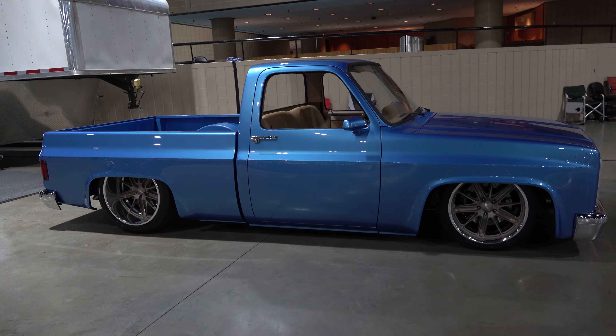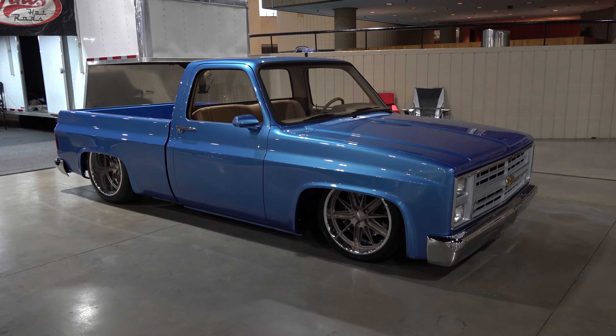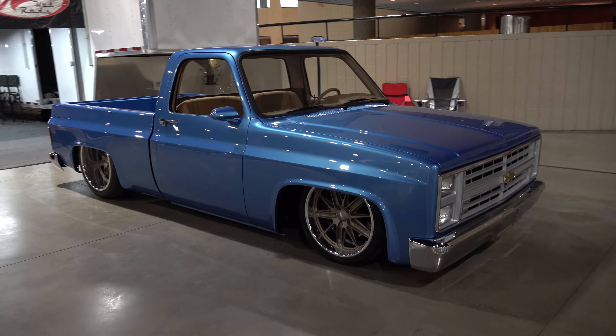We cleaned up the body — you already know all those trucks are pretty sloppy from the get-go — so gapping everything, making everything fit the way it should, the way we like it to fit. The bumpers have been shaved, tucked tighter to the body, and narrowed. The plating was done by Ogden Chrome; they build us out a good bit and those guys are really good at what they do.